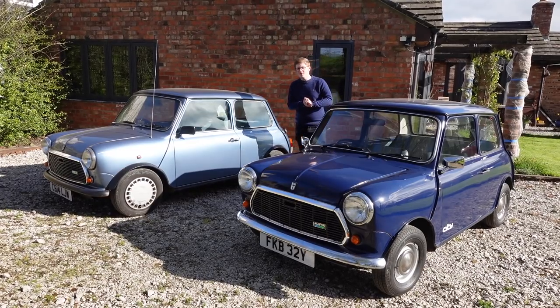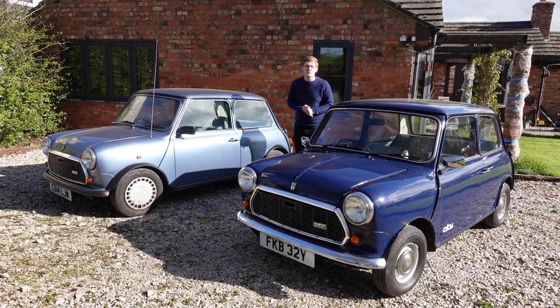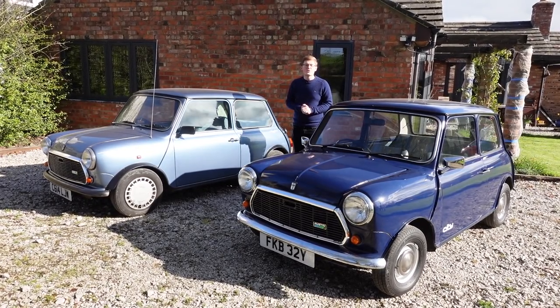So today we're going to study what happened to the Mini when it was relieved of its duties as British Leyland's volume small car following the launch of the Austin Metro in October 1980.